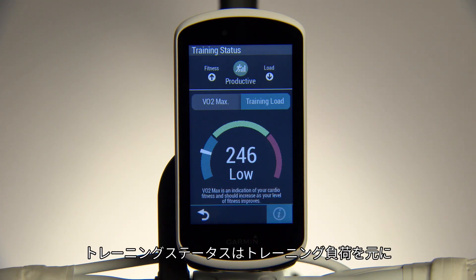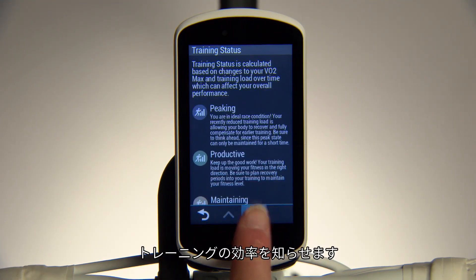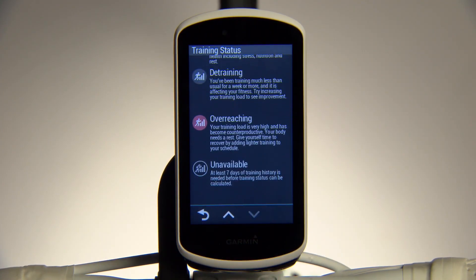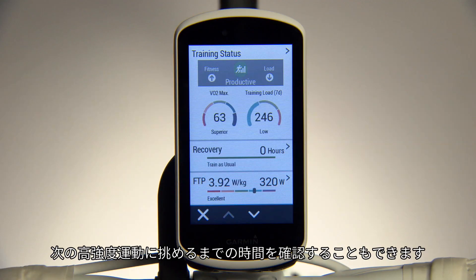Training status tracks changes to your VO2 max based on your training load, which shows the effectiveness of your training, so you know if you're peaking or overreaching. You can also view your recovery time, or how many hours before you're back near 100% and capable of another hard ride.